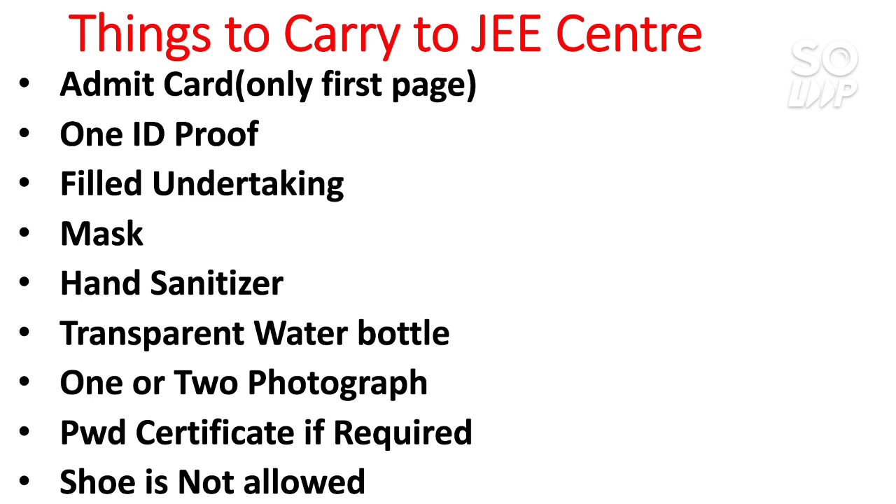That is everything you need to carry to your JEE center. I hope you found this video useful. Please subscribe to my channel as many more videos regarding JEE 2021 and other entrance exams will be available. Thanks for watching, and best of luck for your exam. I hope you find all the questions easy and get the results you expect from this JEE exam.